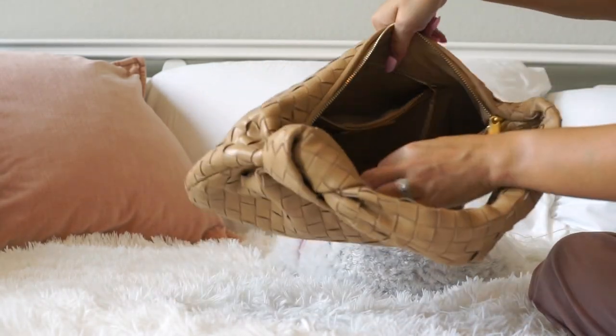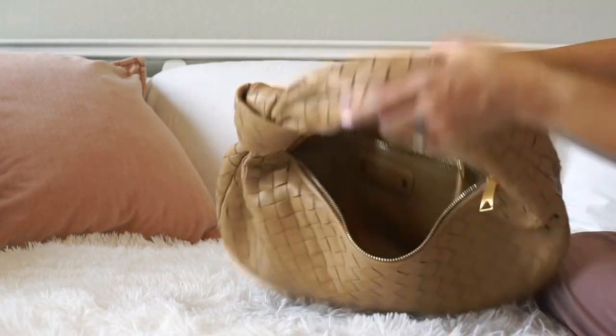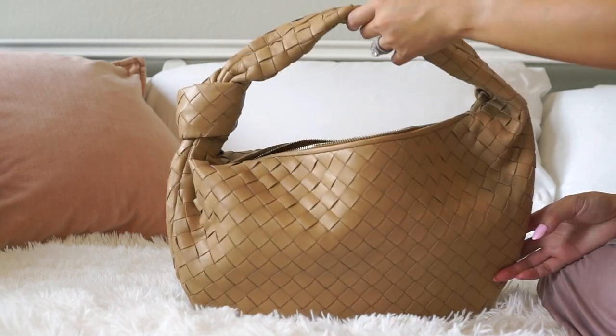A brief overview: the inside of this bag is also made of lambskin leather. The seller told me the inside and outside are the same material, and it has a little pouch in here. So I'm excited to see what all fits — I have a lot of stuff to put in here and show you guys.